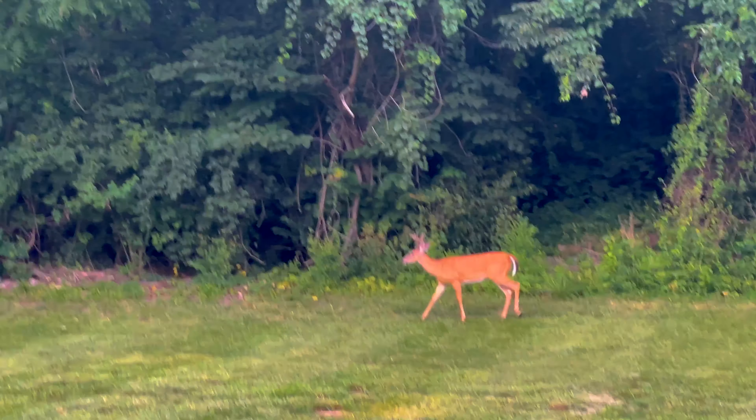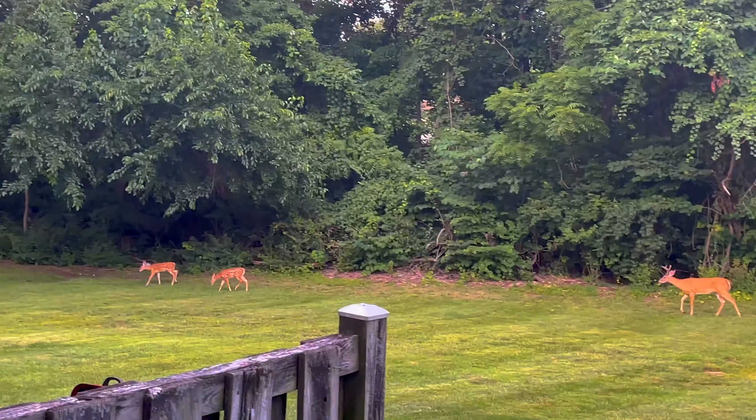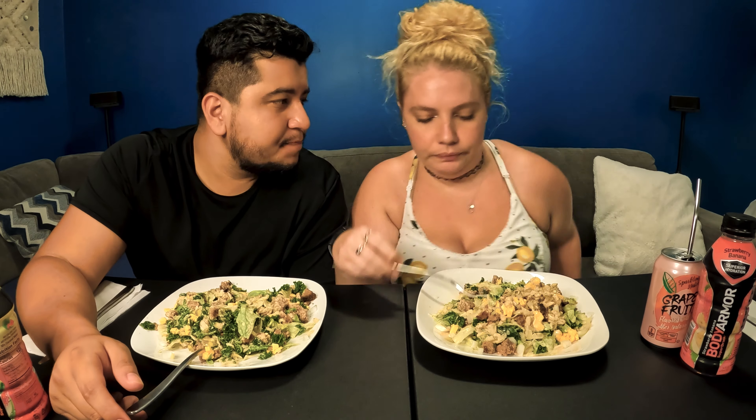And then we saw some deer — we're gonna timestamp that. Bambi came to visit. So it was like the mom, the dad, and then twins? There was the mom, a baby, and then another one, so assuming those are twins.